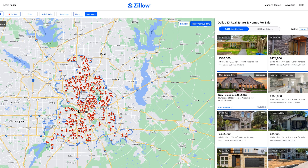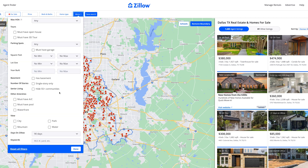If we go over to Zillow.com and type in Dallas, Texas, I do have the filter set to 90 days. Why do I have it set for 90 days? Because I'm looking for price reductions in the Dallas area.